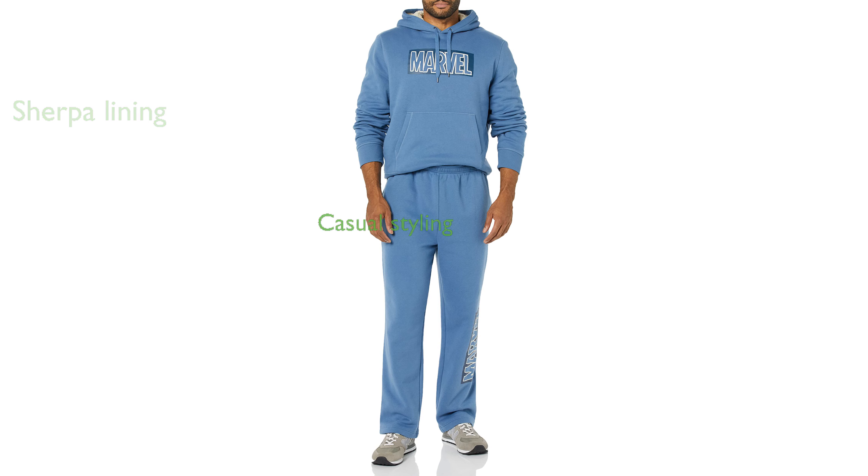The hood and body are lined with soft Sherpa fleece, while the sleeves are lined with jersey for added comfort. This classic pullover hoodie is perfect for everyday casual styling and can be paired with Amazon Essentials Men's Fleece Joggers or Jeans.